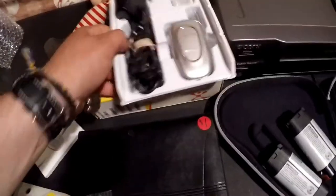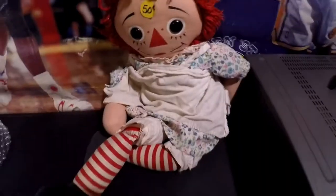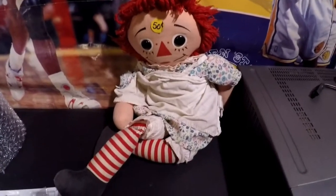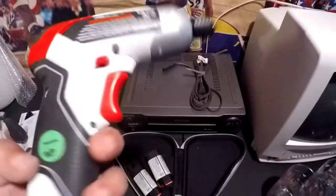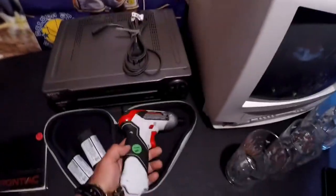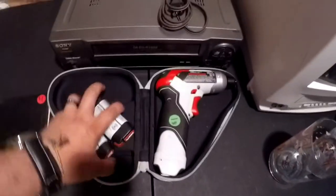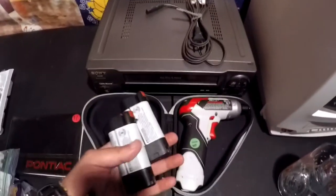This is an alarm system by Defiant — I got it because it was 50 cents. This Singular Samsung phone — I got it because it was a dollar. The wife bought a haunted doll. This is a Black & Decker VPX drill — look at this price — the drill alone sells for $20, and I got two batteries and the case, so I'm looking at $30.